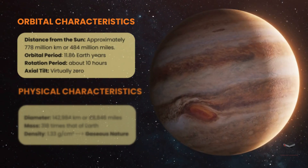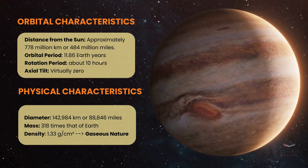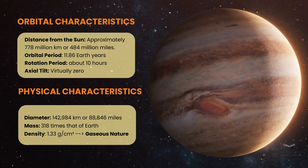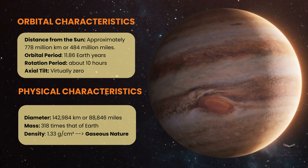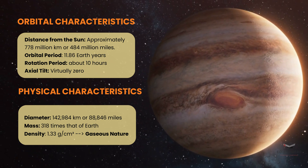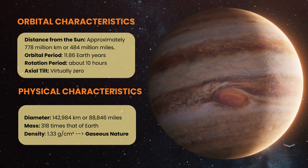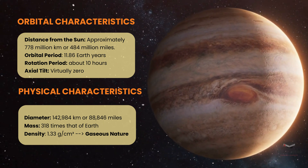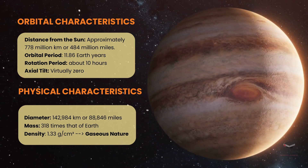Jupiter orbits the sun at an impressive distance of approximately 800 million kilometers. Despite its massive size, a day on Jupiter is only about 10 hours long, making it one of the fastest spinning planets. Its orbital period is 12 Earth years. Interestingly, Jupiter has an axial tilt of virtually zero, meaning it spins almost perfectly upright.